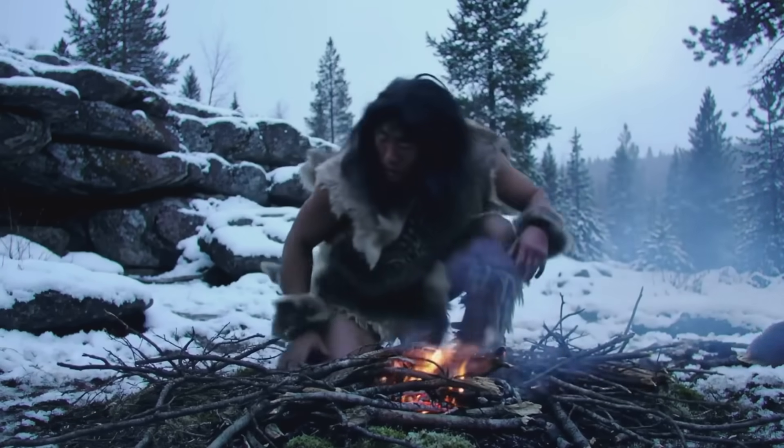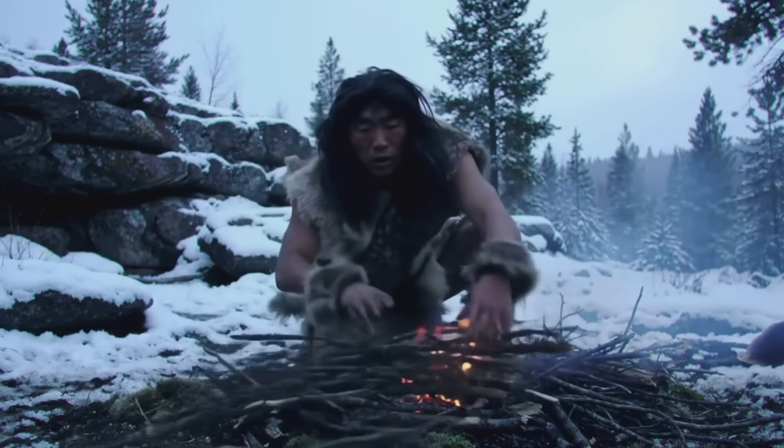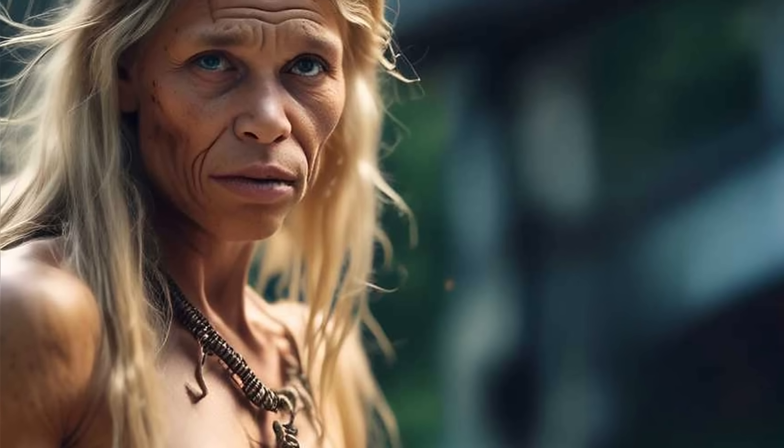The foramen magnum, sinuses, and inner ear canals are more than anatomical trivia. They are the quiet gears of human evolution, each tuned to a different environment, each speaking of a different path not taken.